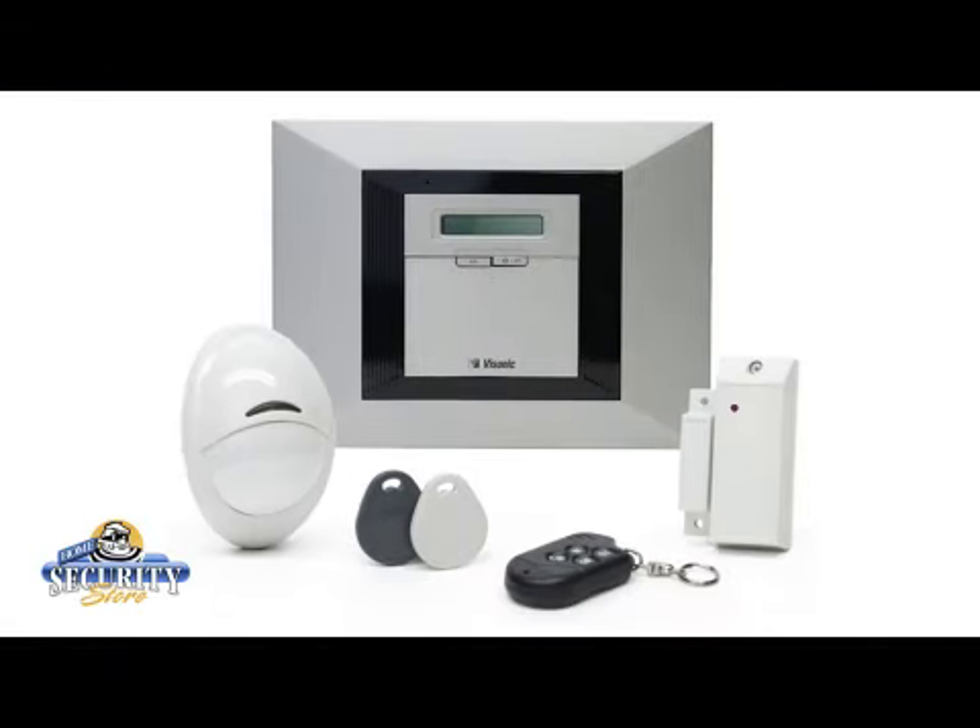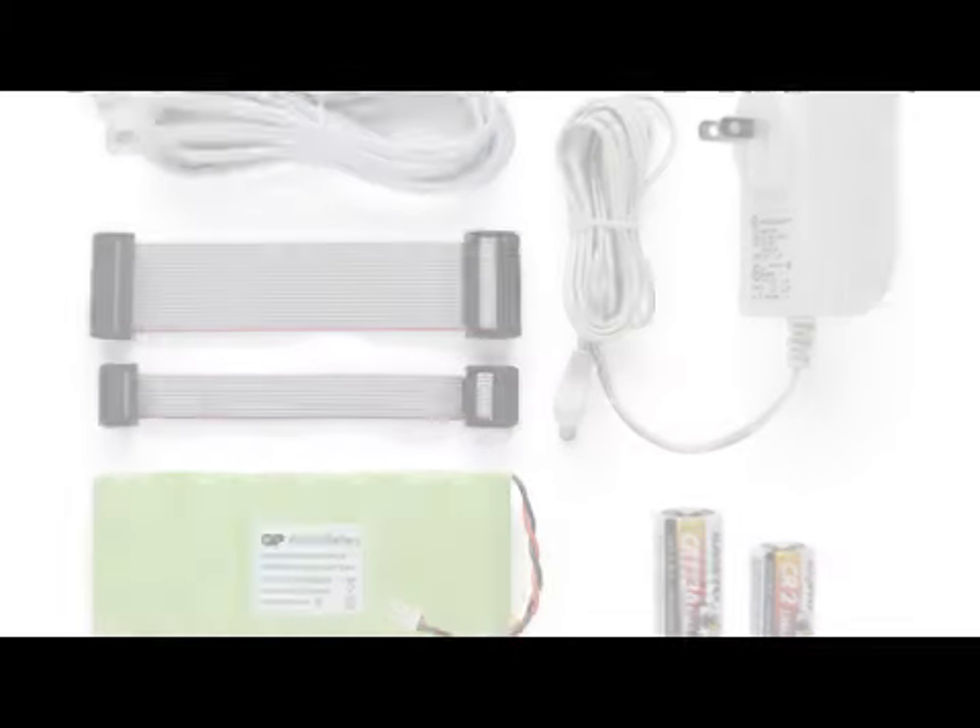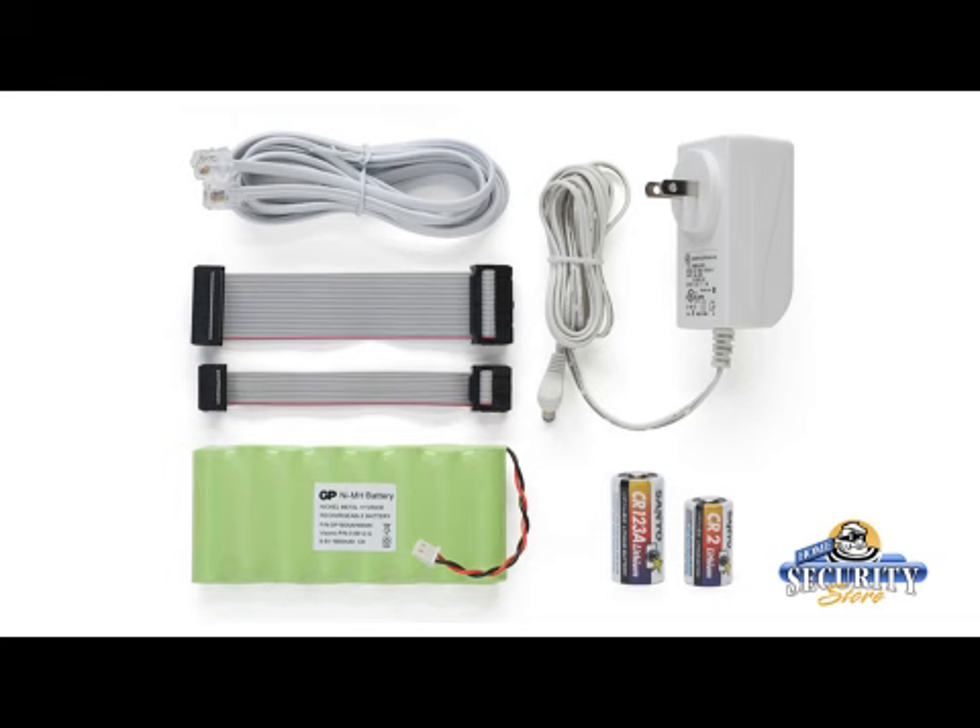And here's a look at what the kit includes: one console with a built-in GSM module, one door window transmitter, two proximity readers, one keyfab, one wireless motion detector, two lithium batteries, one system backup battery which should last up to 72 hours, one AC adapter, one phone jack, one ethernet cable, and two ribbon cables.